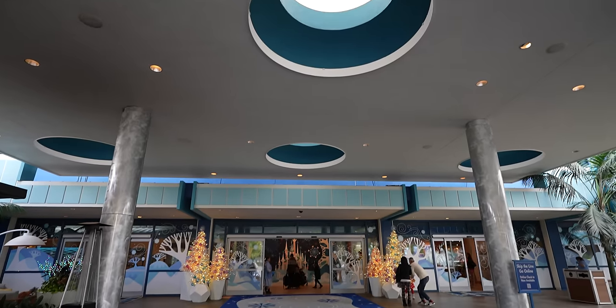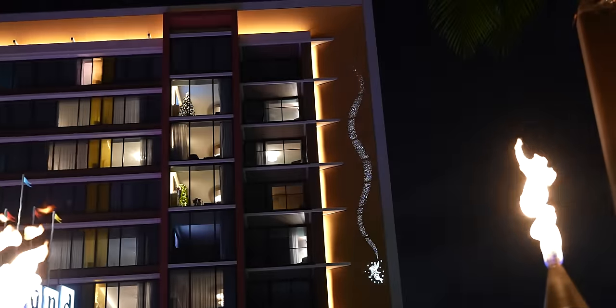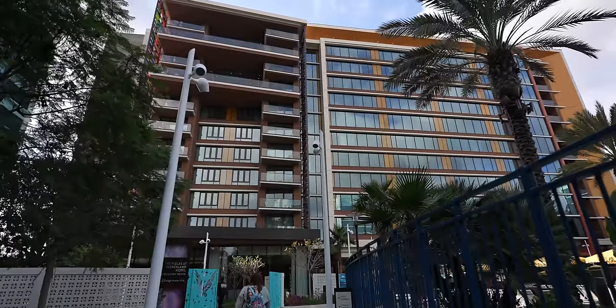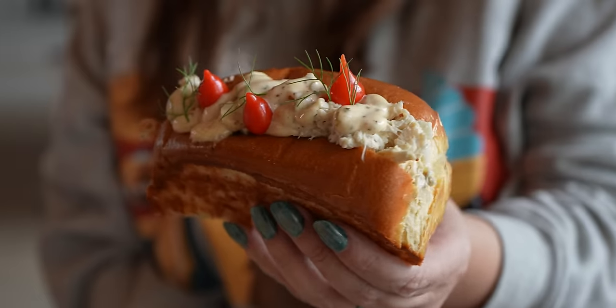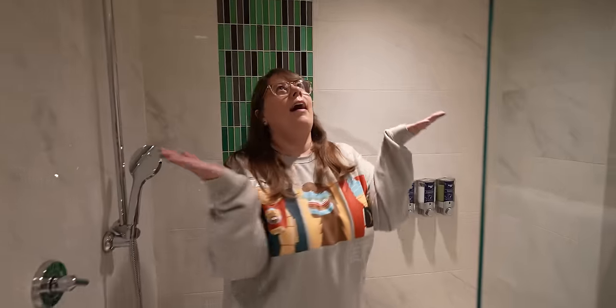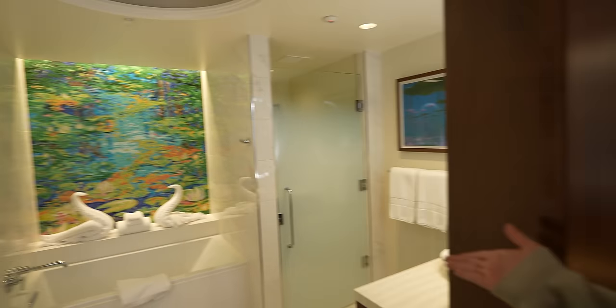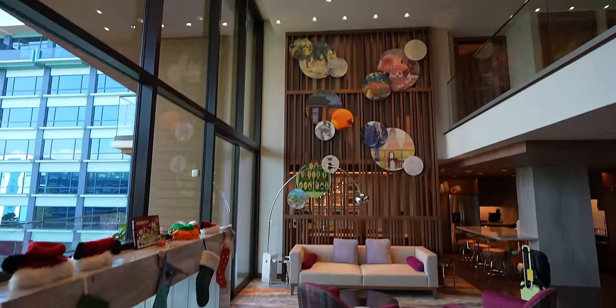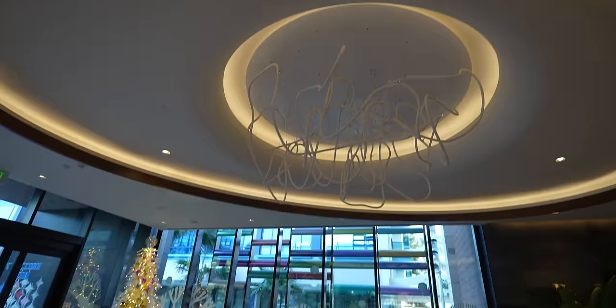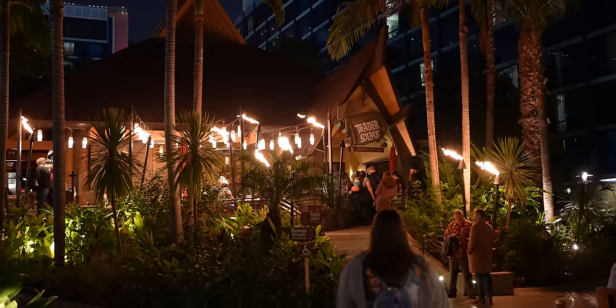Welcome back to Ordinary Adventures. We've never stayed at the Disneyland Hotel, and today we're spending the night in the new Discovery Tower. We'll eat lunch at the new Palm Breeze Bar, tour our duo studio room — possibly the smallest room on Disney property — plus a deluxe studio, one-bedroom villa, and the three-bedroom grand villa. We'll also cover the pool area, dinner at Trader Sam's, and breakfast at Tangaroo Terrace.